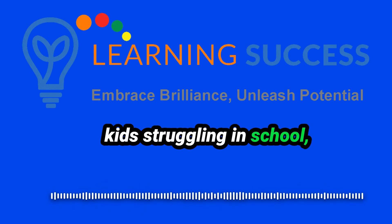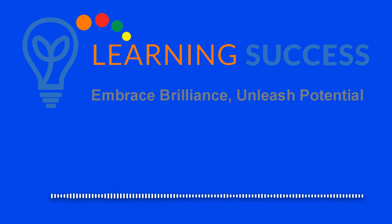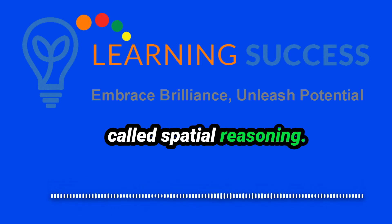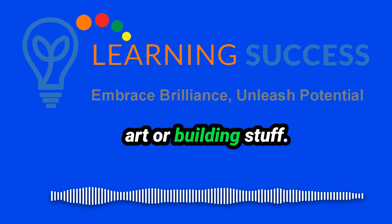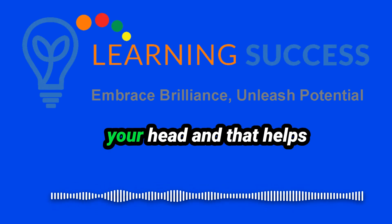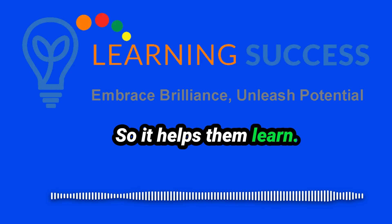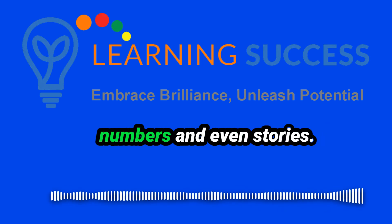When you see your kids struggling in school, like with reading and math, it's so amazing. So today we're going to look into something called spatial reasoning, and it might surprise you. It's not just about art or building stuff — it's like having a map in your head. And that helps kids understand the world, so it helps them learn. It's actually super important, especially with words and numbers and even stories.